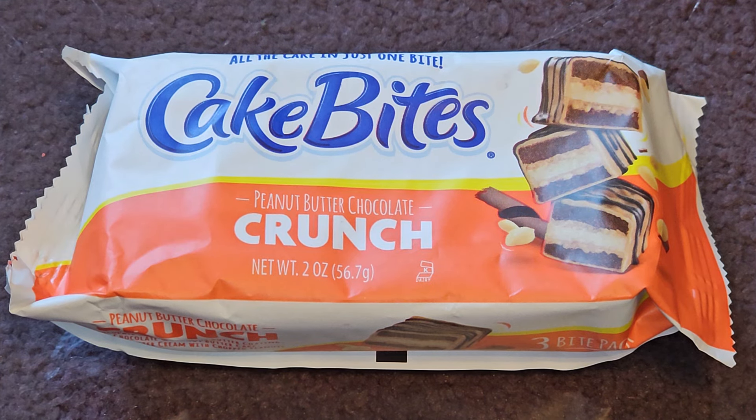This is going to be a random item review of these Cake Bites, Peanut Butter Chocolate Crunch. I got this a long time ago, and now it's expired, but I think it should be okay.